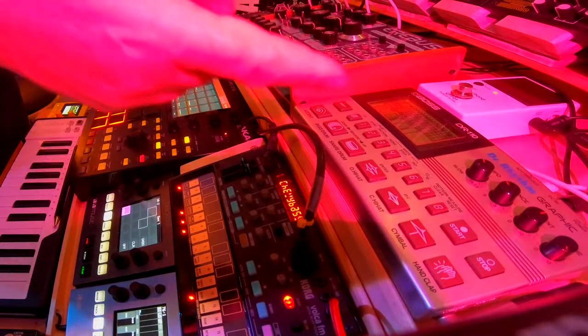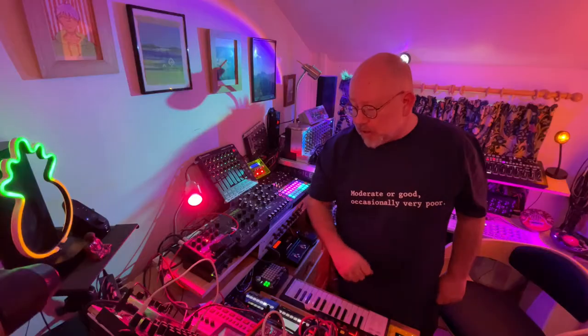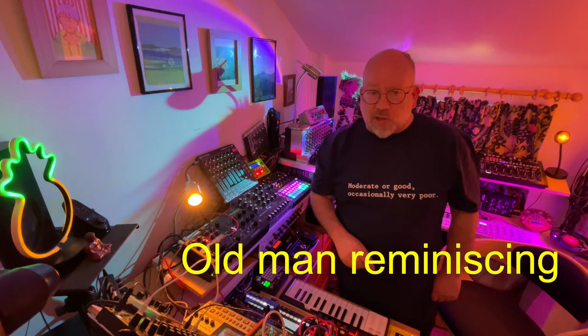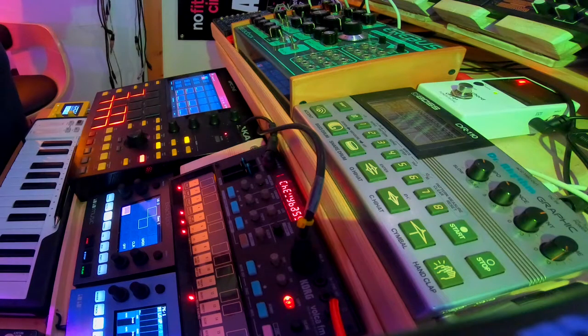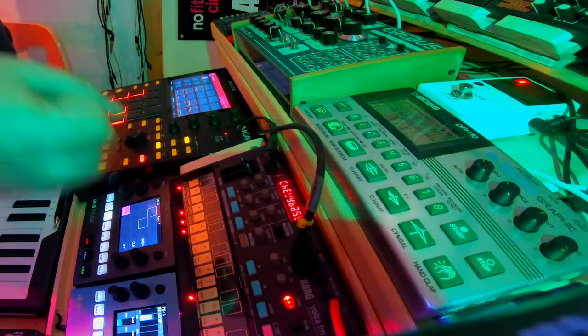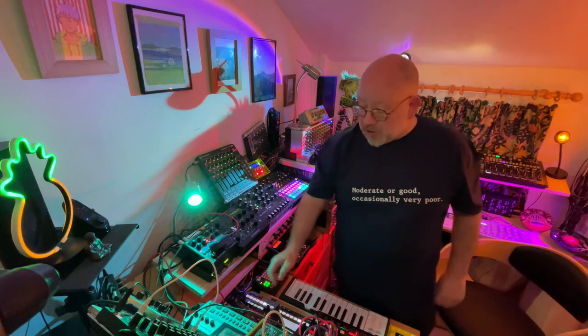The first drum machine that ever came into my life was the Dr. Rhythm Graphic. This isn't the exact model — I had one back in the 80s when they were new, cutting edge, and what we could afford. We thought they were rubbish but actually I think they sound quite nice now in a sort of lo-fi, tempi sort of way.